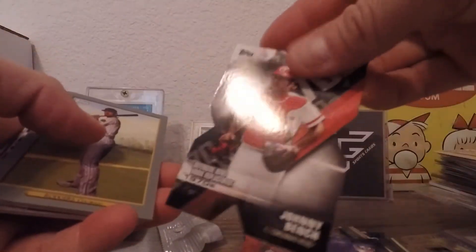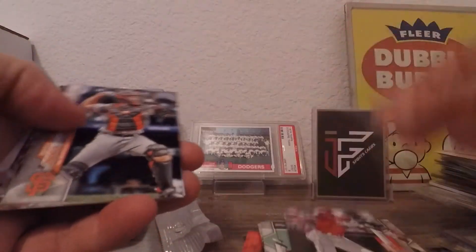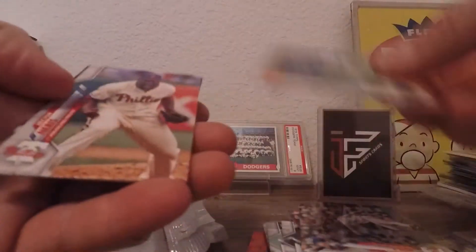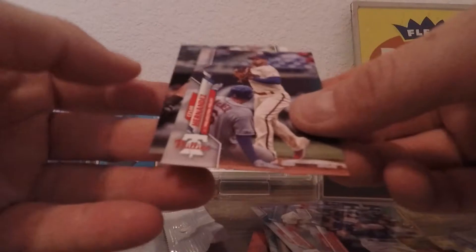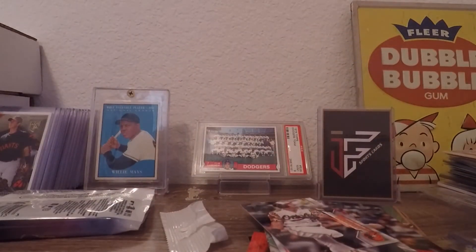Johnny Bench die cut — I believe I already have one of those. Brennan Rogers, Yelly, we've already seen Ohtani — that's cool. Posey, I don't know if I ever remember seeing that card, that's a regular one. And a whole lot of nothing there. Awesome guys, quick rip, thank you for watching, stay tuned, catch y'all in the next round.